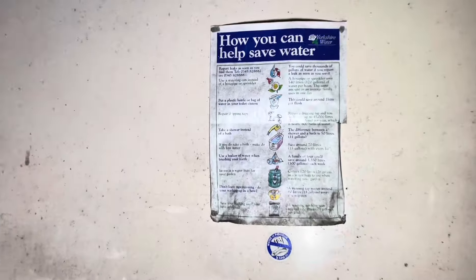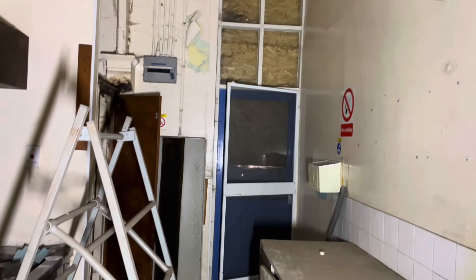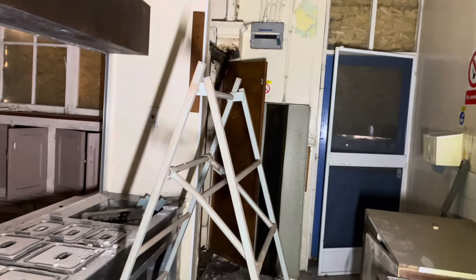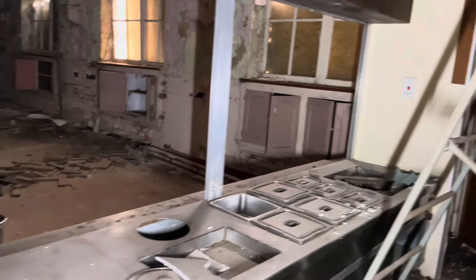Look at this old Yorkshire Water poster in here — that's really old. Look at that — there's like a fly net on that door, and there's like another door there. Oh, it's just a cupboard. But it's a right kitchen, so it is.